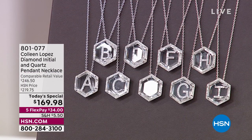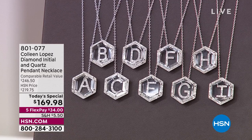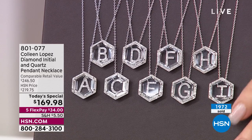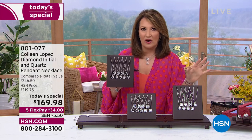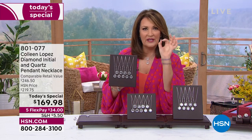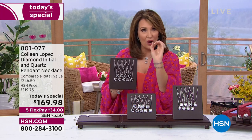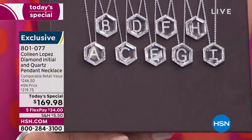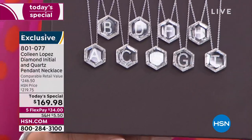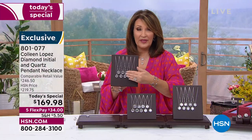We're going to jump right in and get started with this stunning today's special. I am thrilled — close to 2,000 already ordered. $169.98 is honestly a steal for this. There are only two other jewelers I'm aware of — European jewelers — that do these diamonds under glass. They call them hidden diamonds, floating diamonds. They take the rock quartz crystal and put a diamond initial underneath it. Those designers sell those pendants between $2,000 and $5,000.